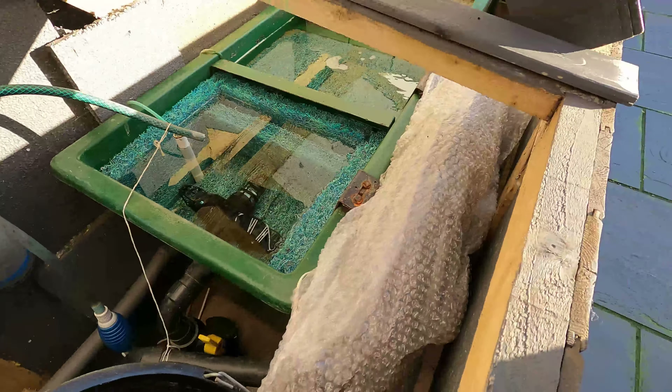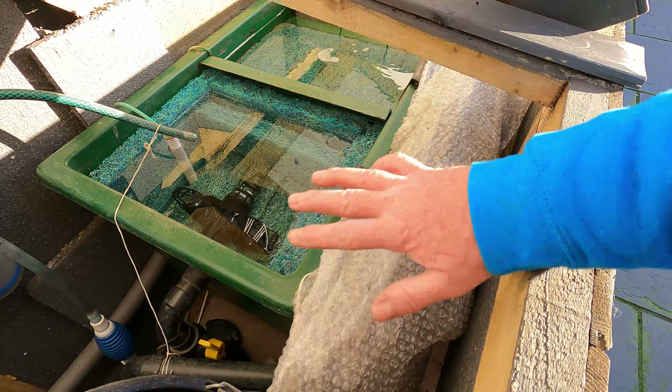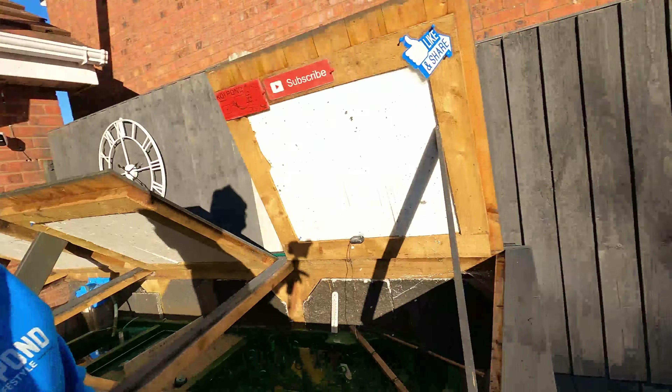I've not taken off my UV. Some people say you've got to empty it and take it out because it'll break, but I beg to differ. I've covered it in a load of bubble wrap, it's within the insulated box, and there's moving water through it — so I don't think it'll crack and break. This is my third winter now leaving the UV in, just covering it in bubble wrap with water flowing through it. That's not going to freeze too quickly unless the power goes off.